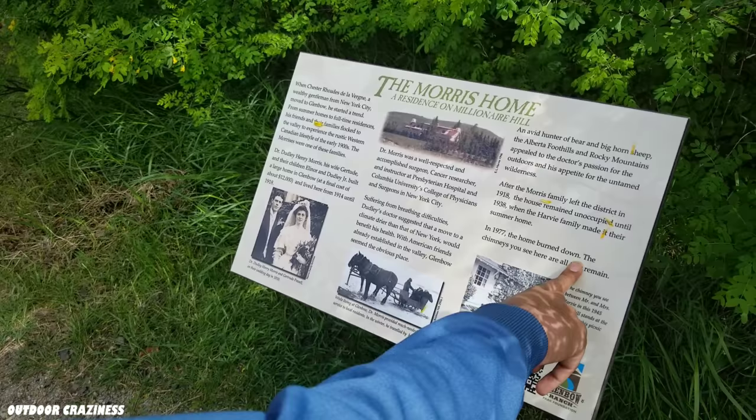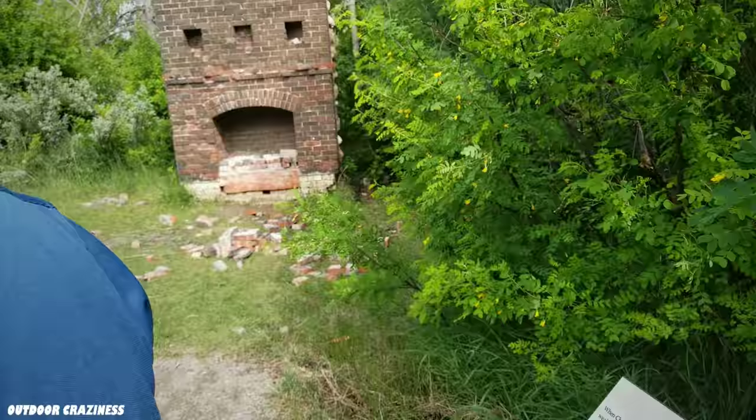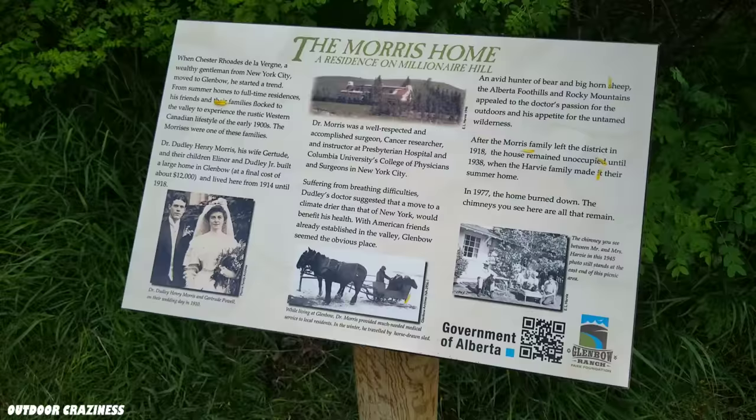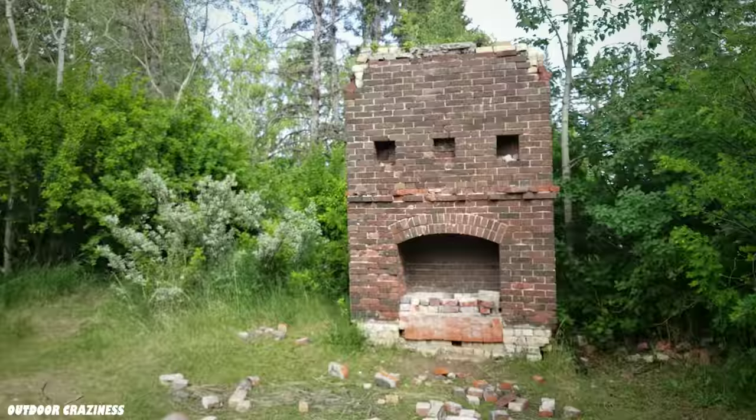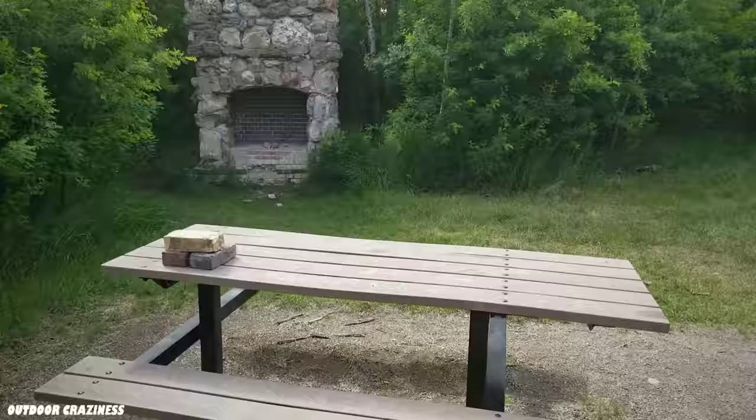The chimney you see here can be tricky to photograph later. This sign says there was a Morrison home, and there are only remains of this one chimney. There's another chimney here, and they have converted this area into a day-use area for visitors.